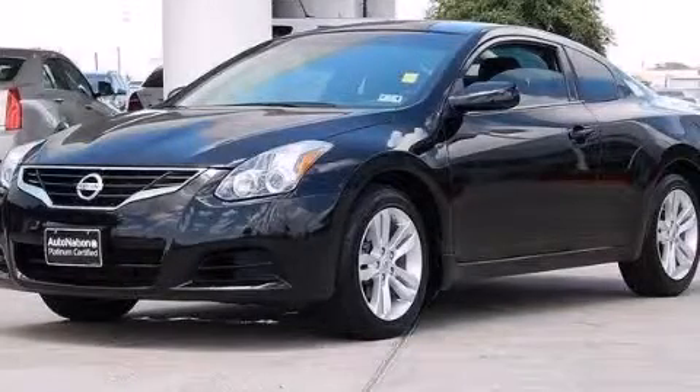Call now to find out how you can own this breathtaking automobile. You are going to love this vehicle! Have a great day!